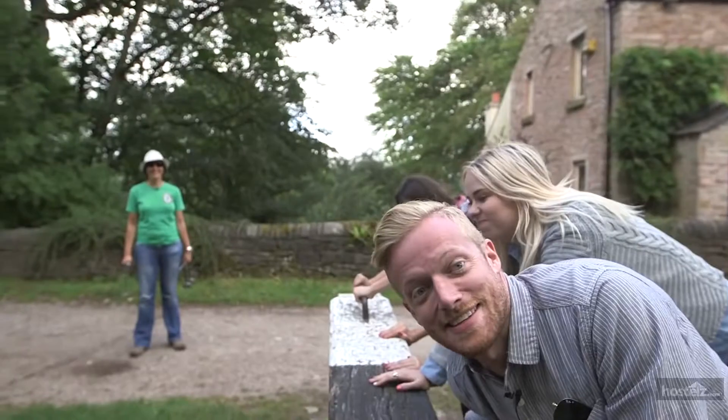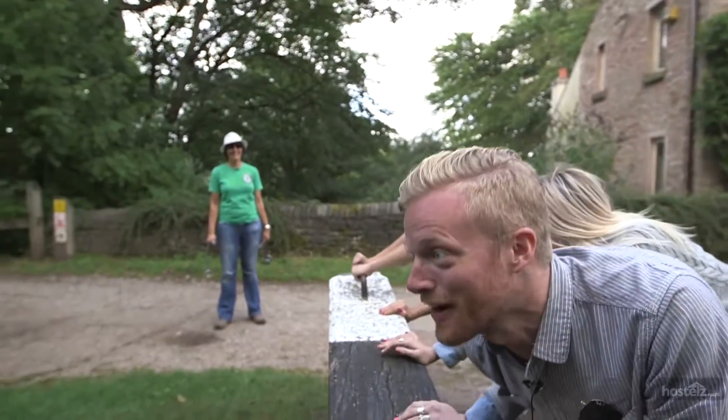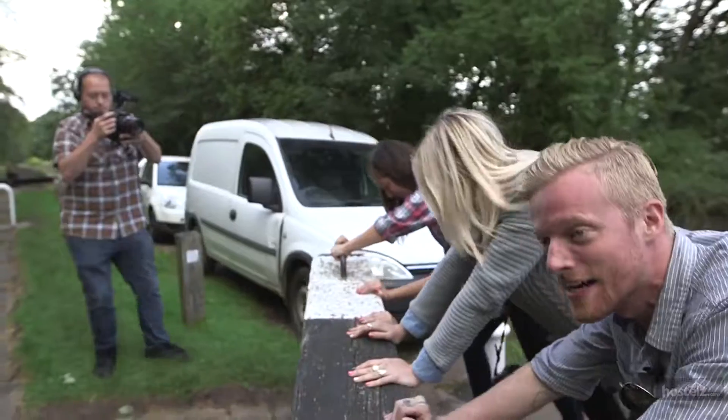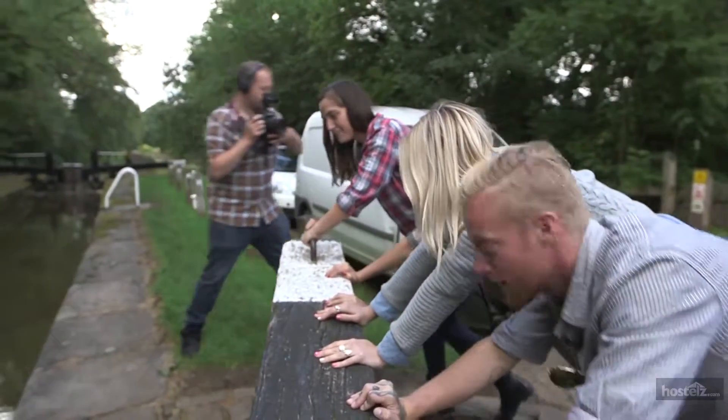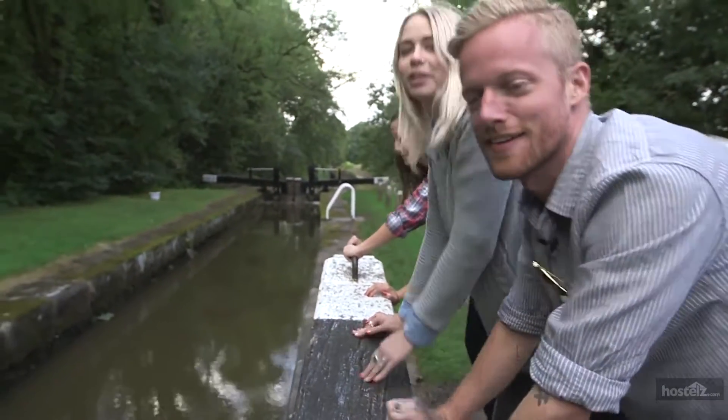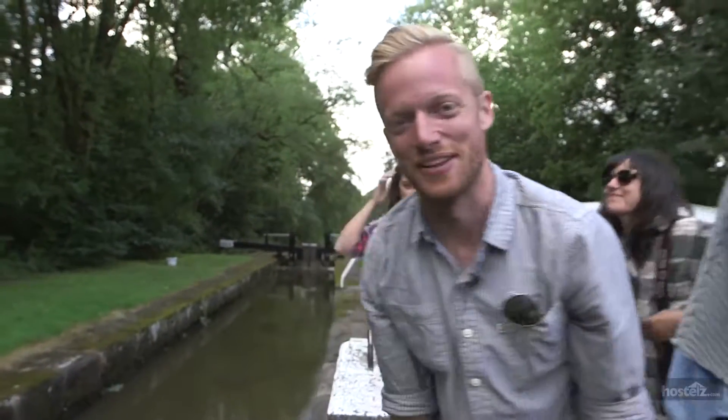16 locks — 16 down. Here we are at lock number one. And then we're halfway to Manchester! It's actually really easy, just making it look really tough. It's actually pretty easy — we just made it look really tough.